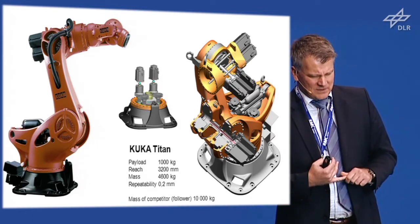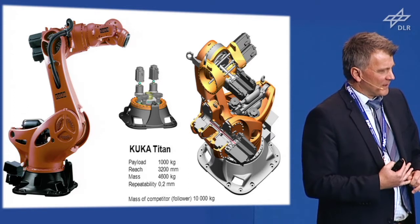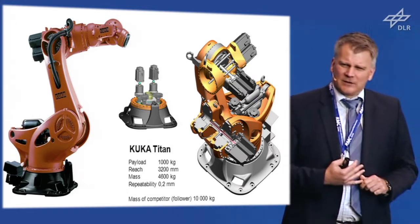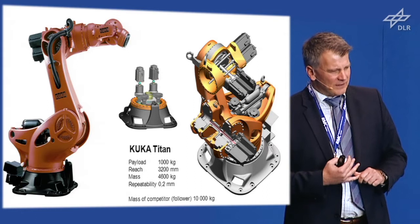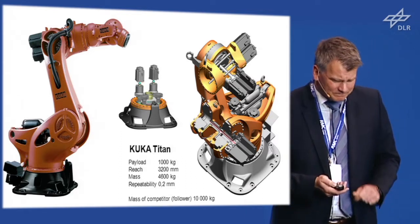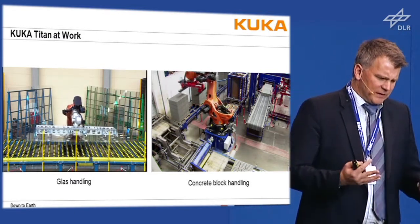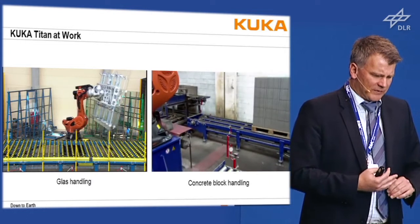It was not clear initially whether this was an excellent design or not. But after one year, a competitor showed up with a similar robot — a little bit more weight. That's the game in robotics. But it weighed 10,000 kilograms, and by that time I felt we had done a very excellent job and were on track with our mechatronic design methods. The Titan helps automation in construction and automotive industries and has become a very successful product.